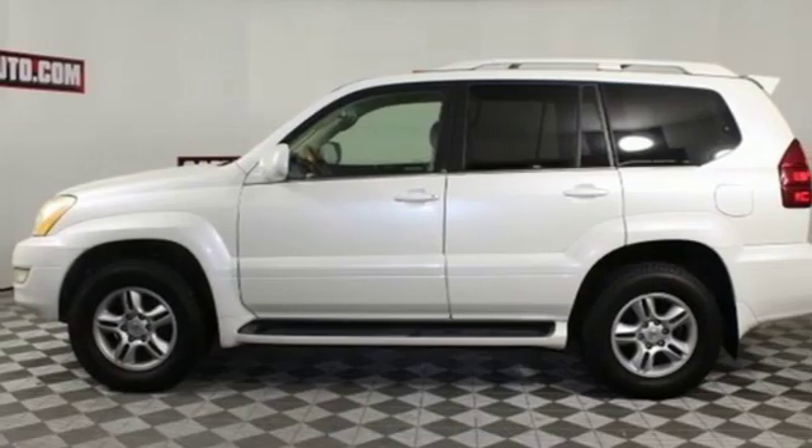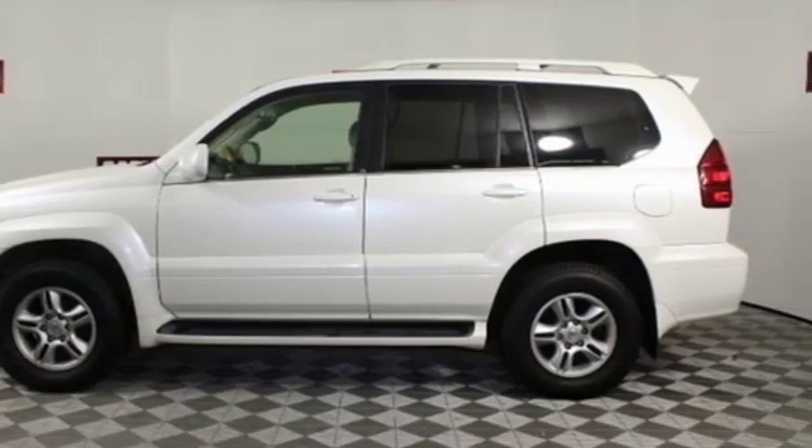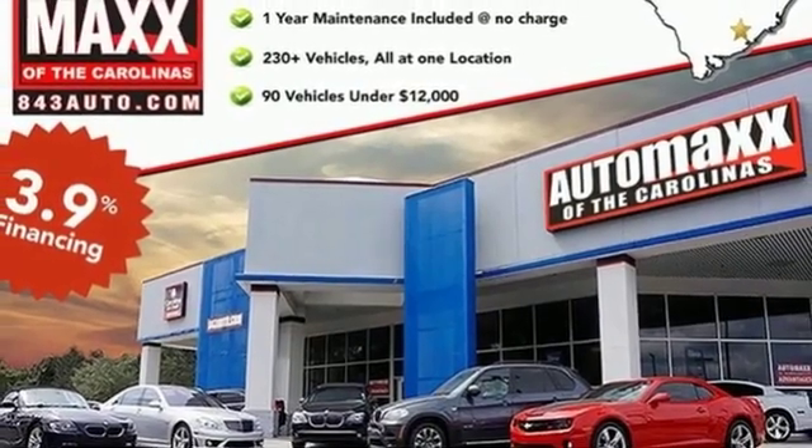The versatile GX470 is your family's home away from home with its unprecedented comfort, style and safety.